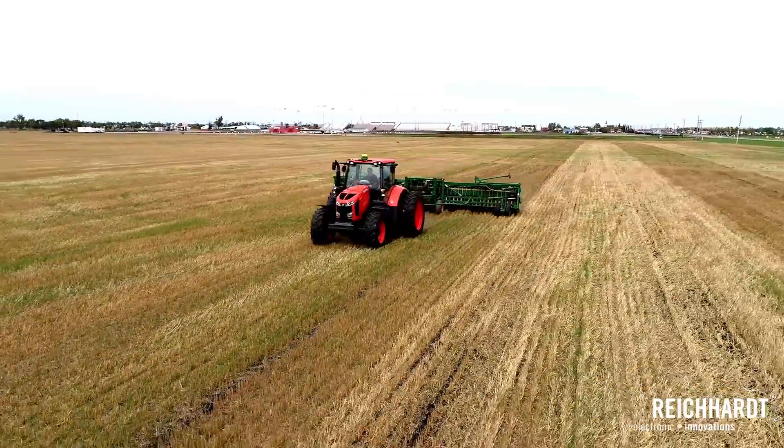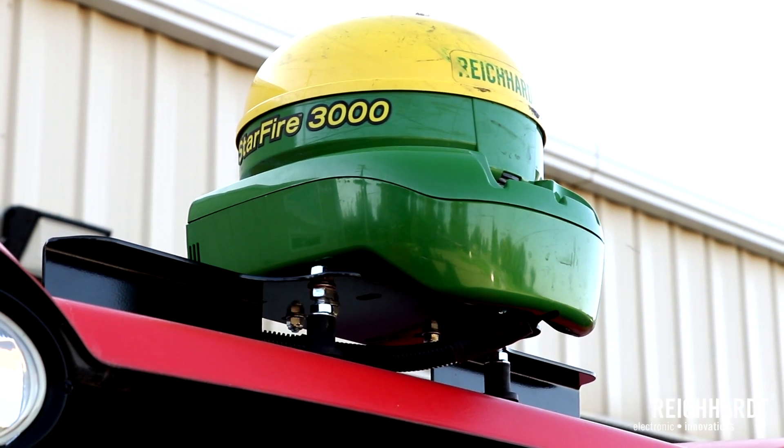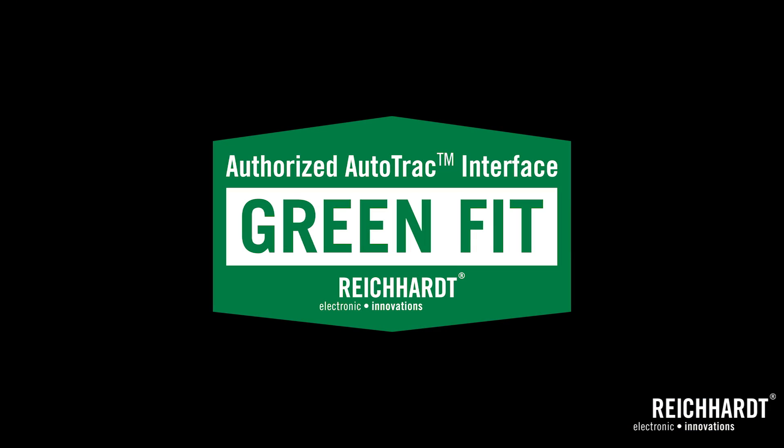We can address claims as Reichardt, and we can adhere to functional safety. We can use integrated components like the Autosteer valve, the wheel angle sensor, and the operator override sensor. This allows you to use your 2630 or your 4640 with an Autotrack activation paired with a Starfire 3000 or 6000 with whatever correction you have, all the way up to RTK. As an owner or operator, you can choose the equipment you want and work with the technology you're familiar with. GreenFit by Reichardt allows you to plug and play and get to work.